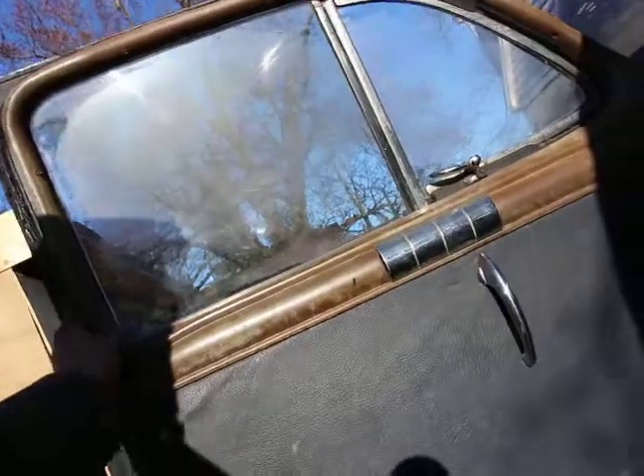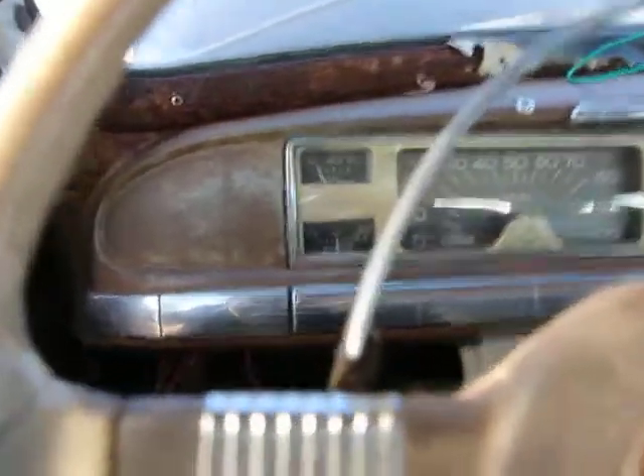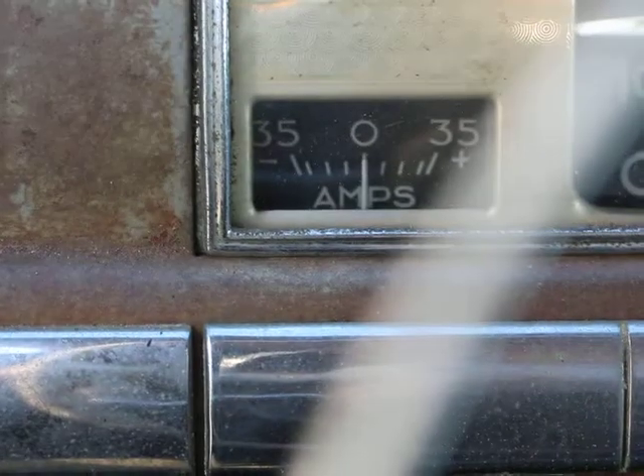What I'm going to show you guys now is it has an amp meter, and most cars, even nowadays, they don't have this. Just to show you guys, these cars were way more reliable and better than these pieces of shit on wheels that they make now. There's the amps - it's an amp meter. It tells you how much electricity is being used.